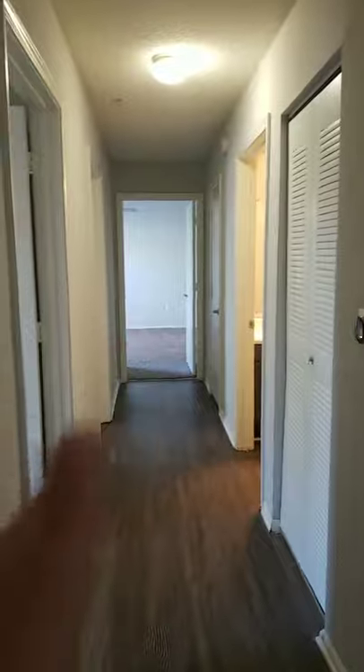This is the hallway that leads you to your bedrooms and bathrooms. On the right-hand side, you have a hat and coats closet. Look at how big this closet is — it's huge. You can put a couple totes at the bottom and still have enough space for all of your coats.